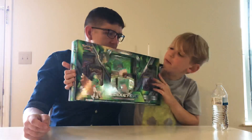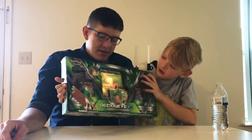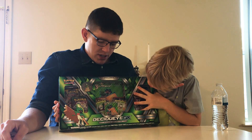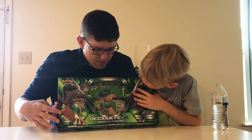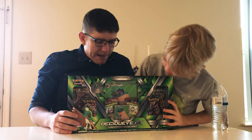Hello! Today we are opening this. What is this? It's a Decidueye GX box — the Decidueye GX premium collection box. I think it's a hyper rare type.